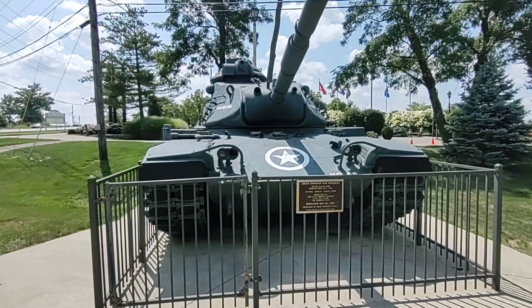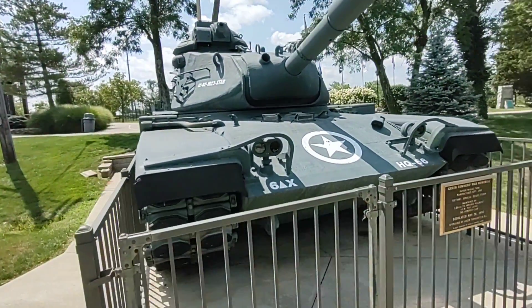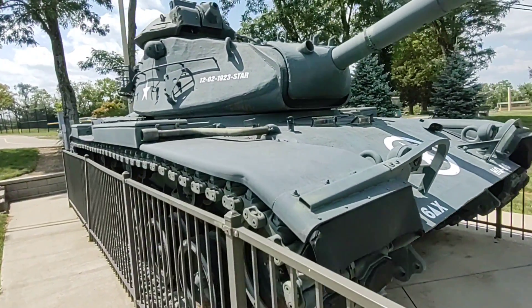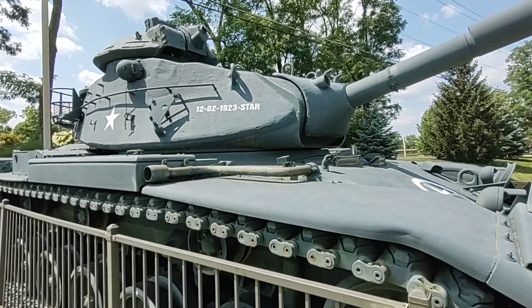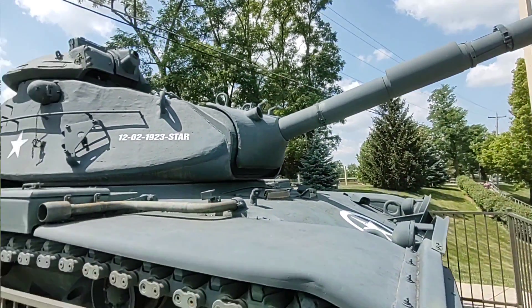And yes, that's a tank behind me. Here at Veterans Park they have an old World War II Sherman tank. I have done a video here before — I'll leave a link down below in the video description. This is a pretty awesome old World War II tank, non-functional I assume.